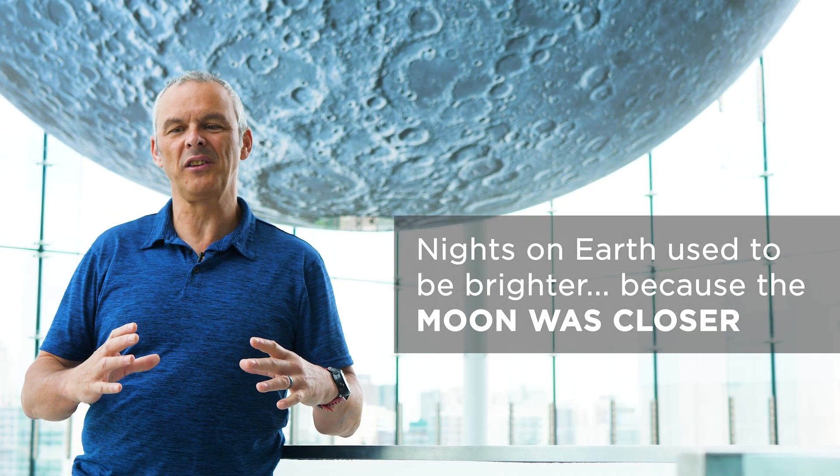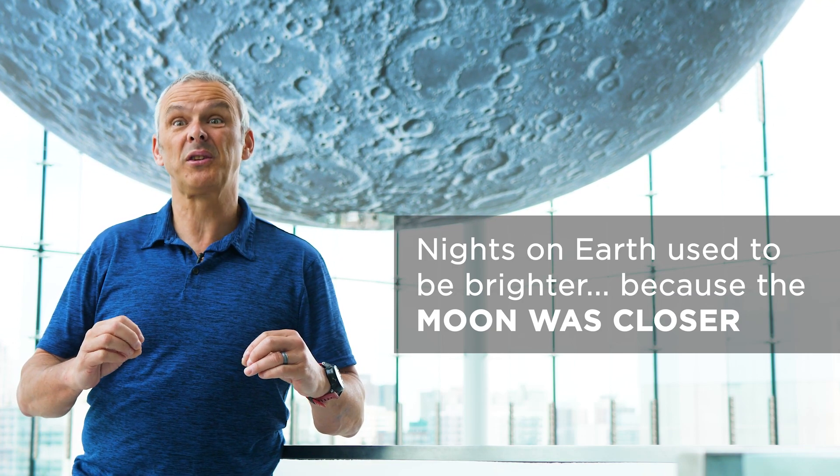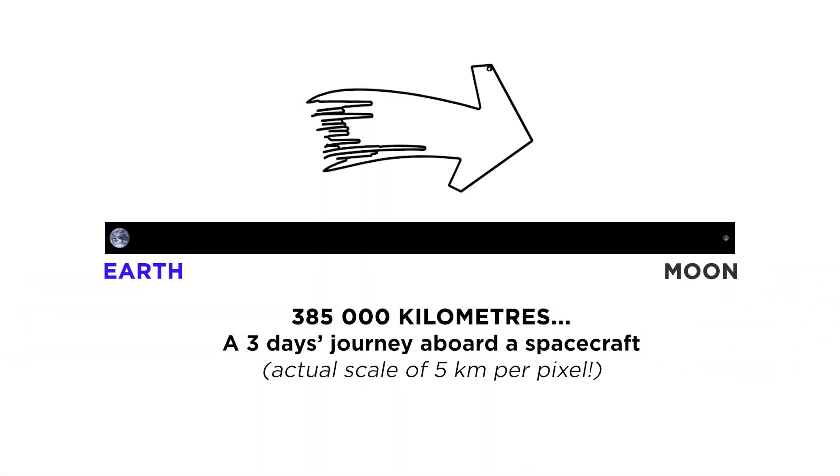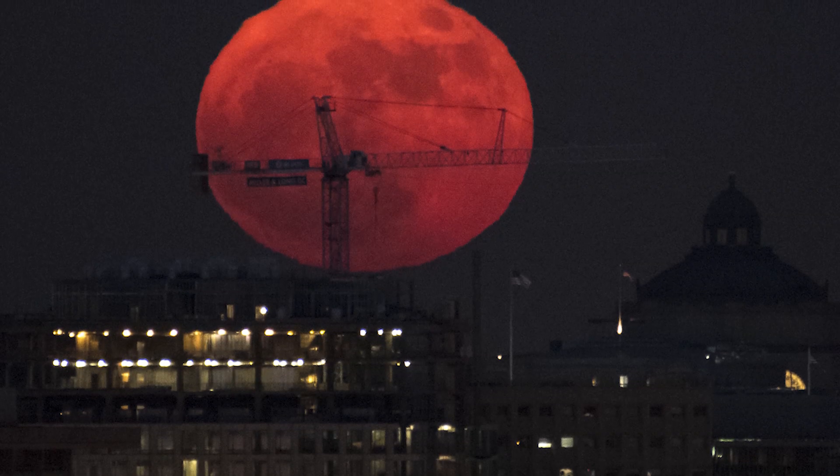When the moon formed, one of the things we know is that it formed a lot closer to the earth than it is now. Probably at some point it was as close as 150,000 kilometers from the earth, whereas now it's 385,000 kilometers away. Can you imagine the night sky?